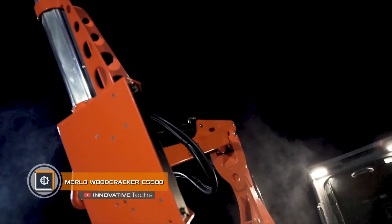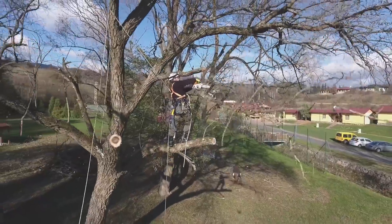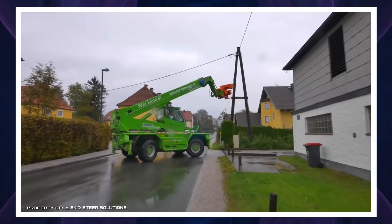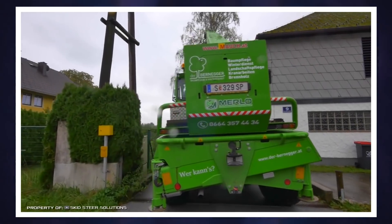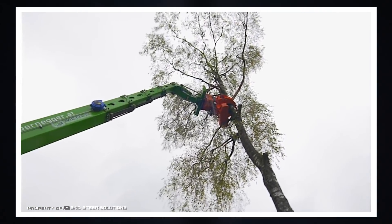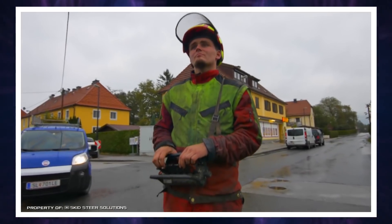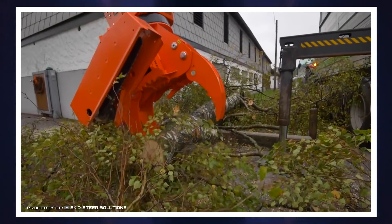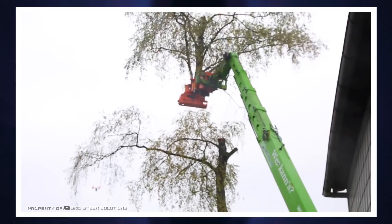Merlot Woodcracker CS580. Pruning trees is always associated with a certain risk — branches can damage vehicles parked nearby or injure passersby. The Merlot Woodcracker CS580, on a fully controlled chassis with a maneuverable operator's cabin, removes all risks when cutting trees. A working body can be mounted on the telescopic boom of any loader. Manual work is no longer required for cutting, since the device itself can grab a cut branch and gently lower it to the ground. Safety is the highest priority, productivity increases significantly, and the number of employees is reduced to a single operator who can also load trunks and branches into a truck.